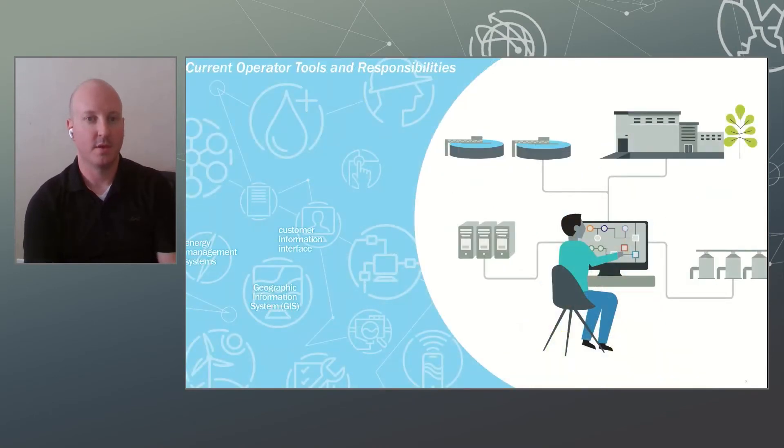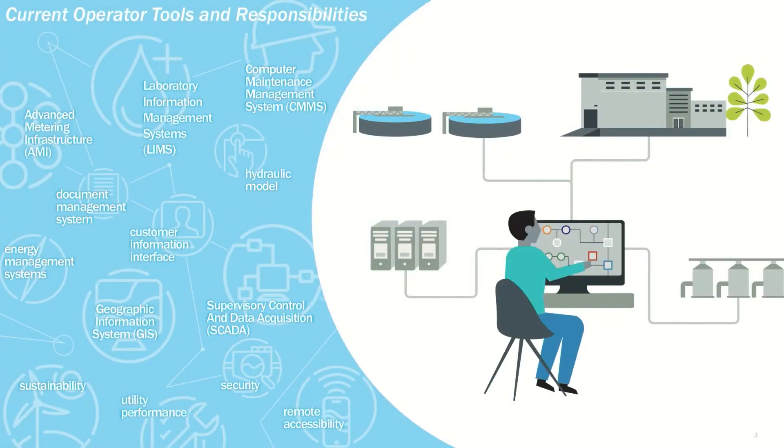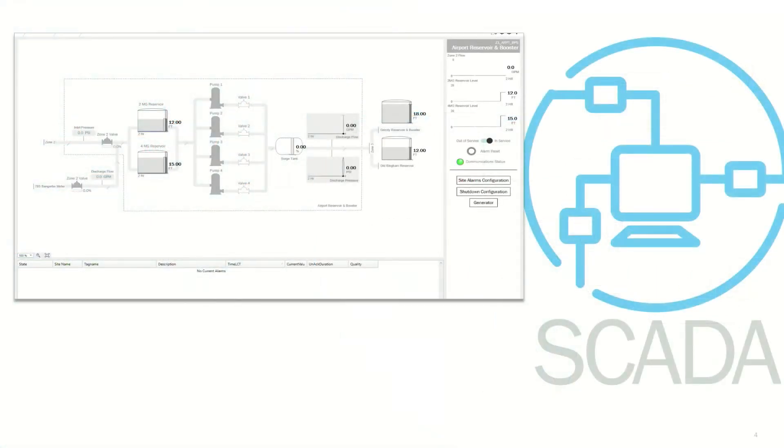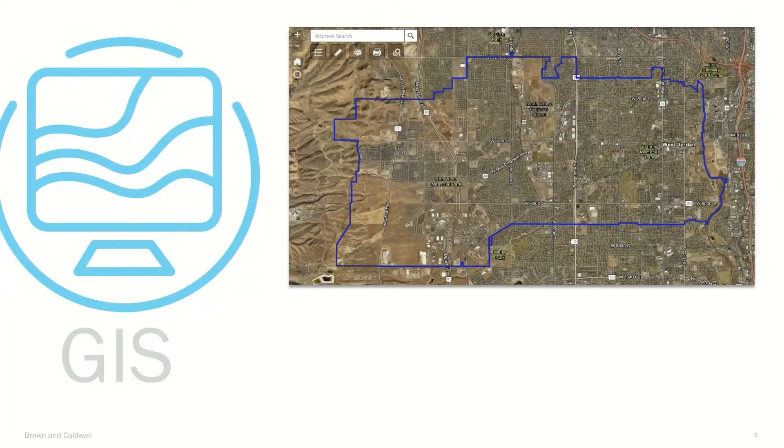Thanks, Mike. Operators have a wide variety of tools at their disposal — everything from tools to help them manage their assets to visibility into an individual customer's meter. These tools can easily provide a wide variety of information, but can also easily become overwhelming. Looking first at the primary tool for operations, SCADA, this tool allows them to interact with individual facilities, manage process control loops, and even start and stop individual pumps. Another one of the tools operators have access to is GIS, where an operator can view each individual facility or asset in relation to its overall location.